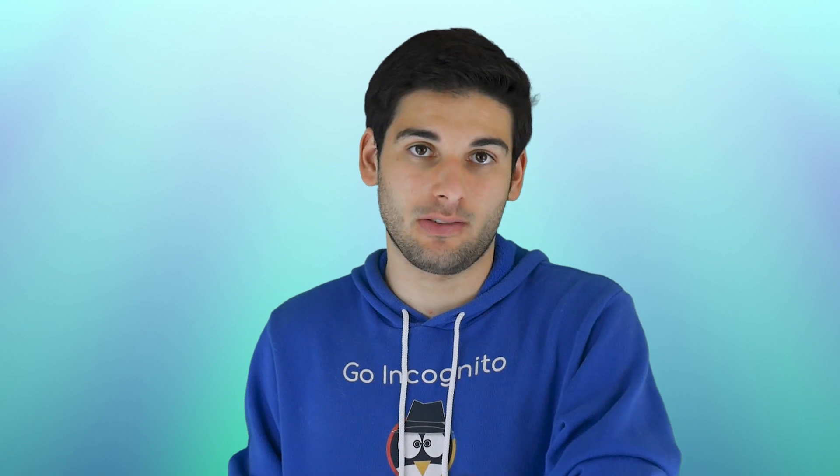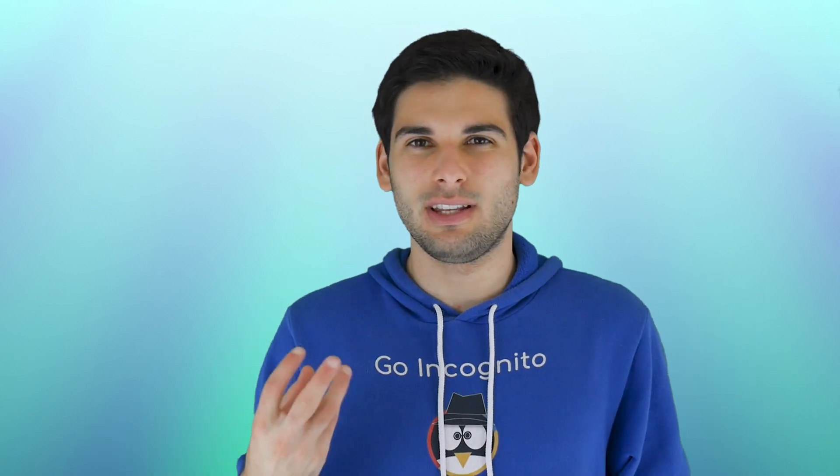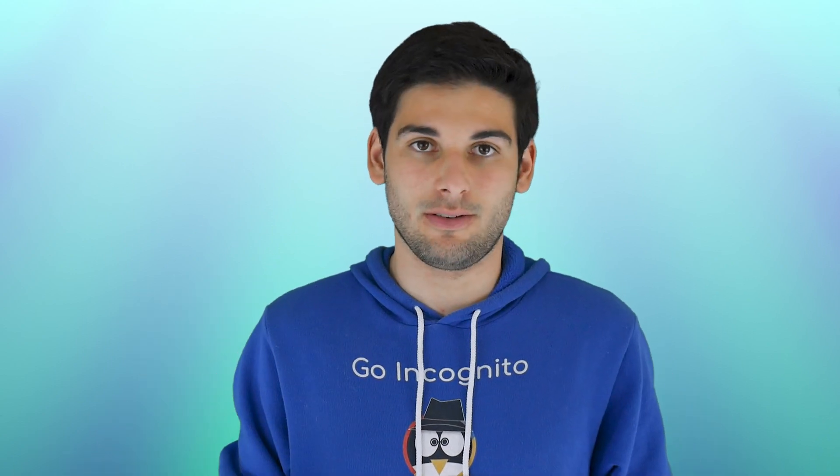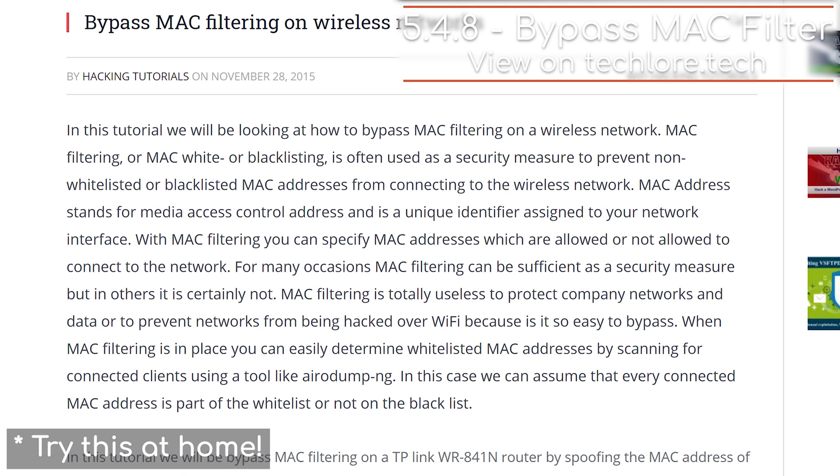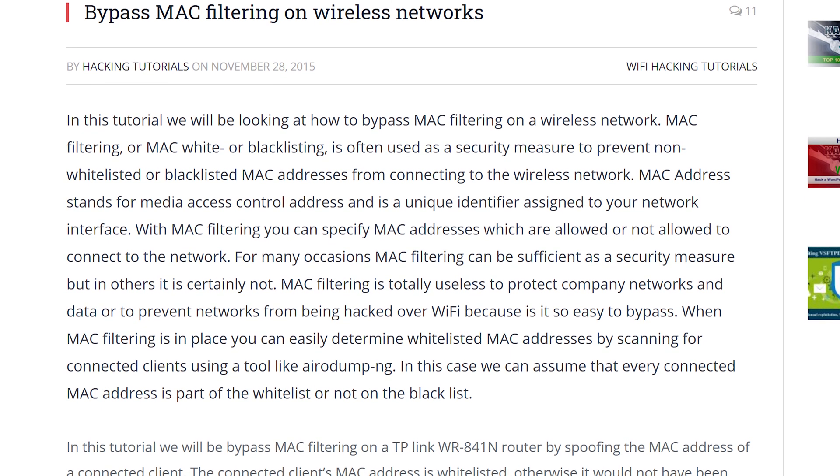You can take your security a step further by only allowing connections from specified devices via MAC address — we discussed what that is in the previous lesson. This way, only devices you specify can connect to the router and any other device is blacklisted. But similar to hiding your SSID, this won't stop an experienced hacker, since tools can reveal the authorized MAC address and an attacker can spoof it to mimic an accepted device. So this will help, it just won't keep out professional attackers.